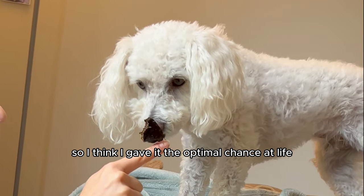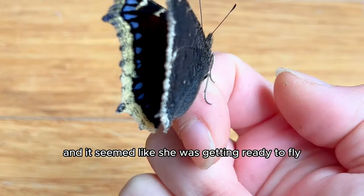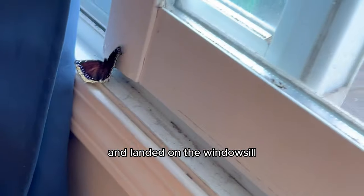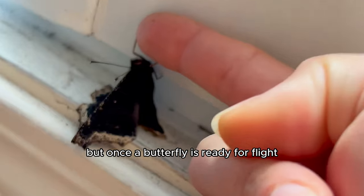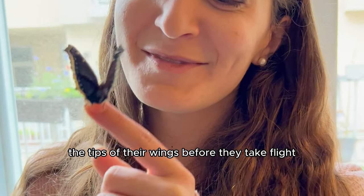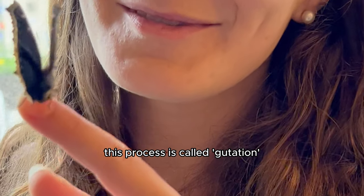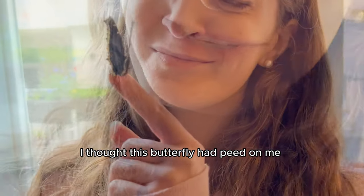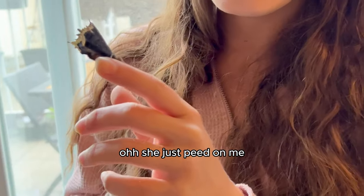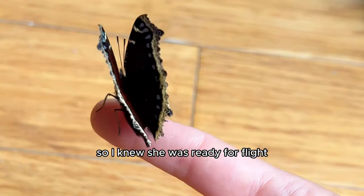Although butterflies can hatch in nature, you never know if a critter will come eat the cocoon or if it will get lost or fall, so I think I gave her the optimal chance at life. Her wings began to flap more and it seemed like she was getting ready to fly. She attempted to fly indoors a bit and landed on the windowsill. Once a butterfly is ready for flight, they'll excrete a couple drops of water from the tips of their wings — that's how you know they're ready. This process is called guttation. At first I thought this butterfly had peed on me, but then I learned about this amazing phenomenon and knew she was ready for flight.